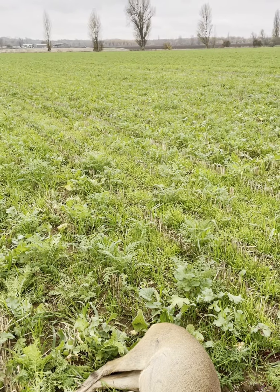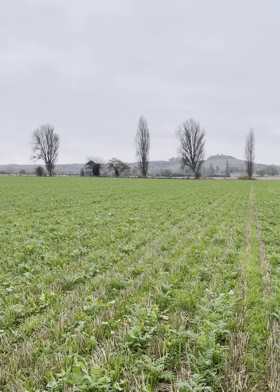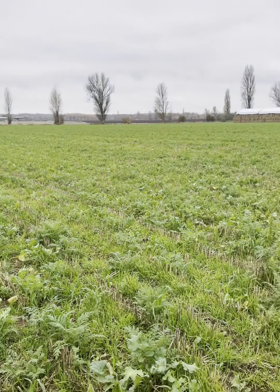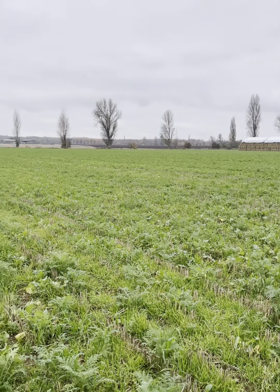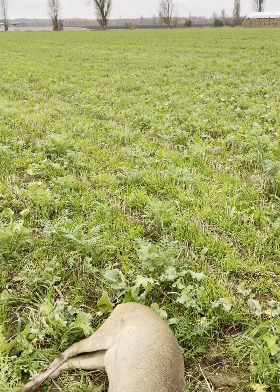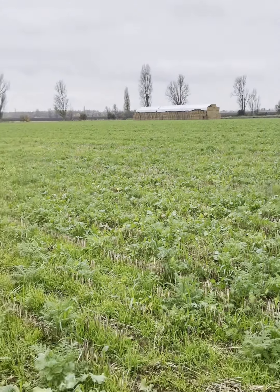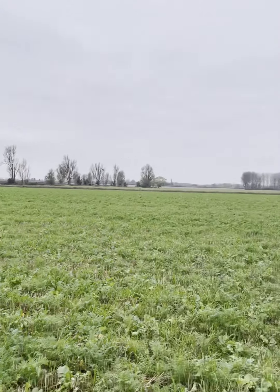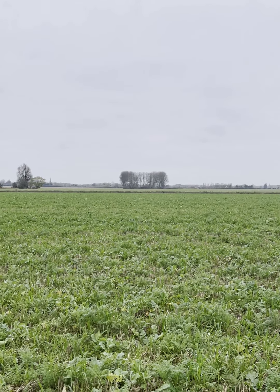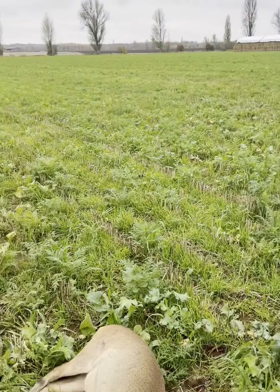Here we are — lovely little roe doe. Shot just from that line of poplars where we'd stalked in, about 150 yards. Tom shot another roe doe in there too. This one ran a little bit further than mine. Tom's just dragging his over. The other group ran over to that little spinney over there, so we're just going to go and see if we can tidy up a couple of those, and then we'll go and gralloch these two.